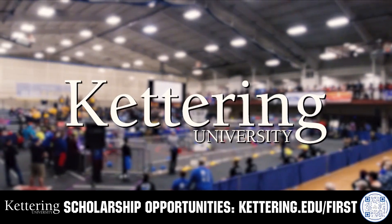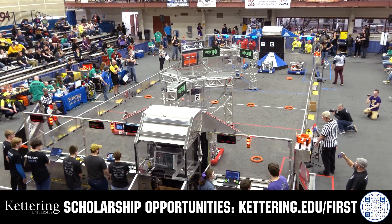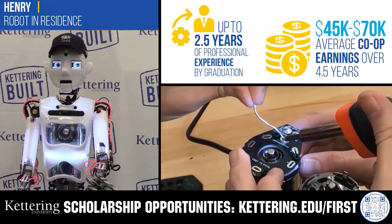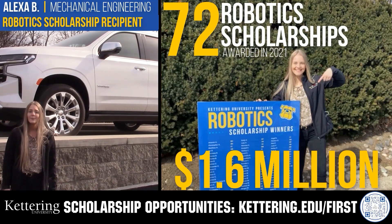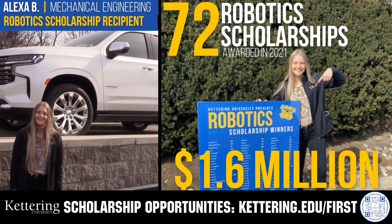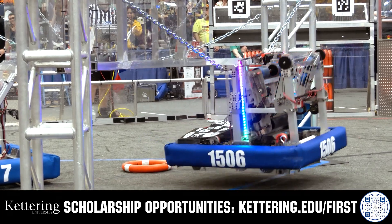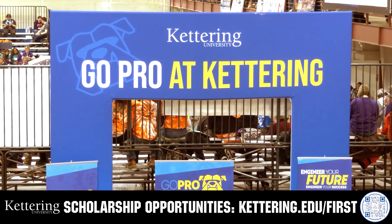Discover how Kettering University students engineer their success with Kettering's amazing co-op employment programs, where students earn great pay and gain valuable experience. Those accepted into Kettering University can apply for a robotics scholarship providing up to an additional $5,000 a year in tuition assistance. Head over to Kettering.edu/first to learn more and apply.